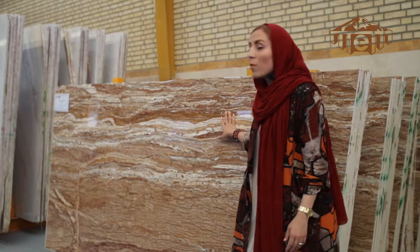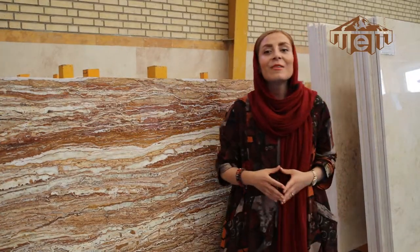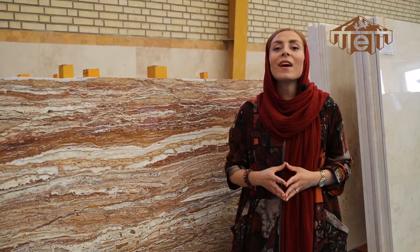Walnut travertine is widely used for floors of lobbies and decorative works. For information about other products, you can visit our company's website, marbleymarket.com.